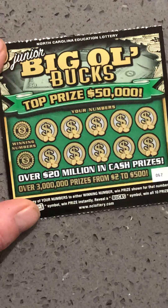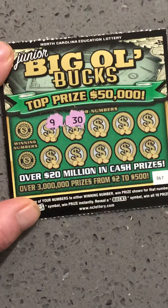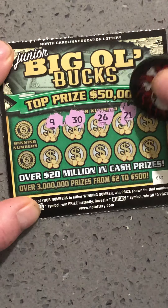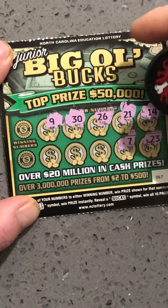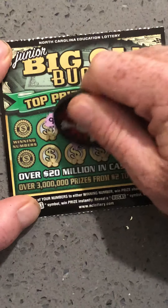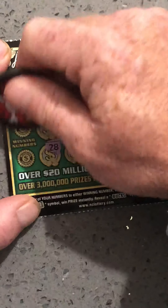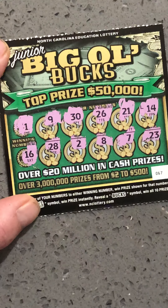Alright, so let's get over here and try number 67. We're at nine. 26. 21. 14. Michael Jordan — number seven. Circe eight. Number two. And 28. Let's see what we get here — no one, and no 16. So the Junior Big Ol' Bucks, they're grounded. They are grounded until further notice.